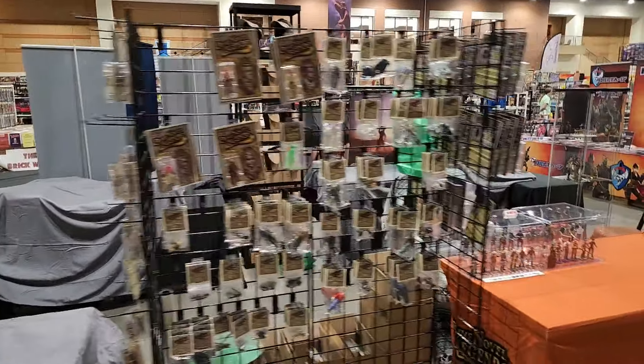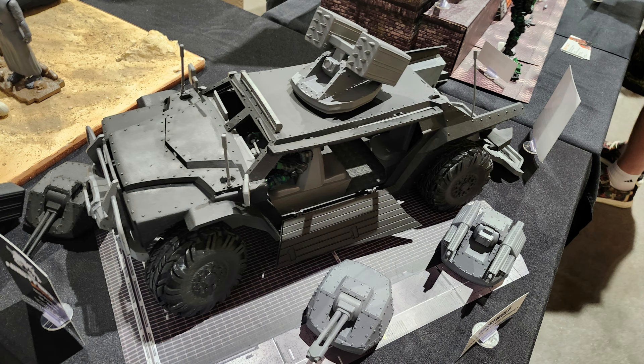I went to Joefest this year. I took the boys with me. We saw a bunch of stuff. We're gonna talk about some of the stuff we saw in this video — see these pictures here.